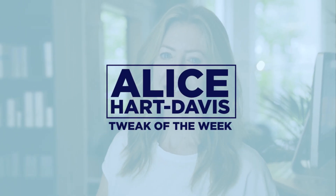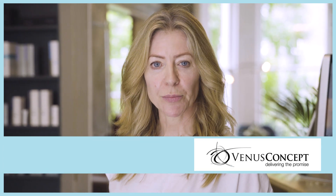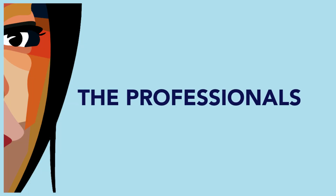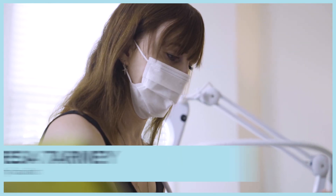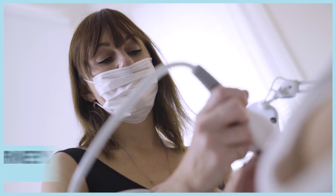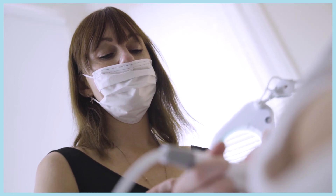My name is Alice Hart-Davis and this week's Tweak of the Week is a radio frequency treatment done with a Venus Concept machine. The Venus Concept is a brand that does radio frequency devices and this one has a diamond polar tip. It's going to be doing a treatment on my face, and I am here at the clinic of the fantastic facialist Teresa Tami, who is brilliant with her high-tech beauty machinery. Come along and see how it goes.